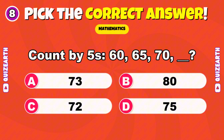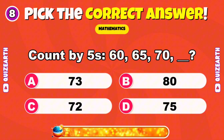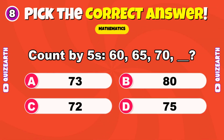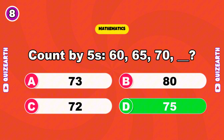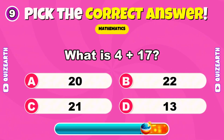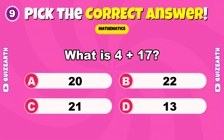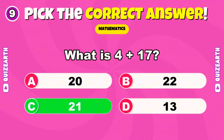Count by fives: 60, 65, 70 — what's next? Wonderful — 75. What is 4 plus 17? Excellent — 21.